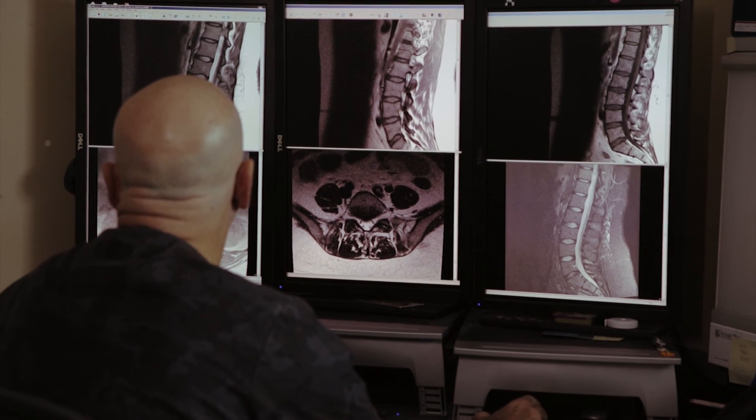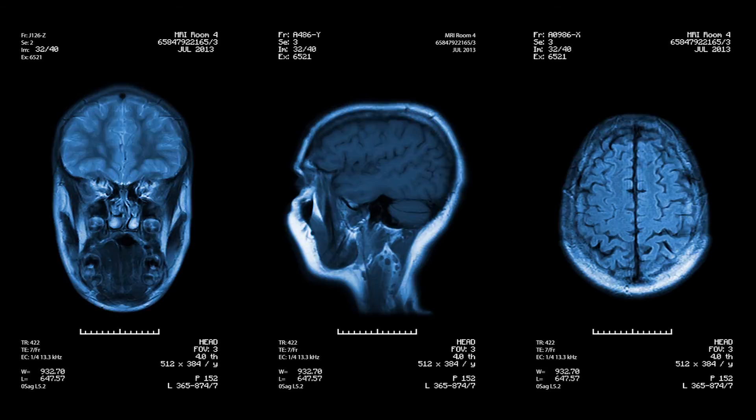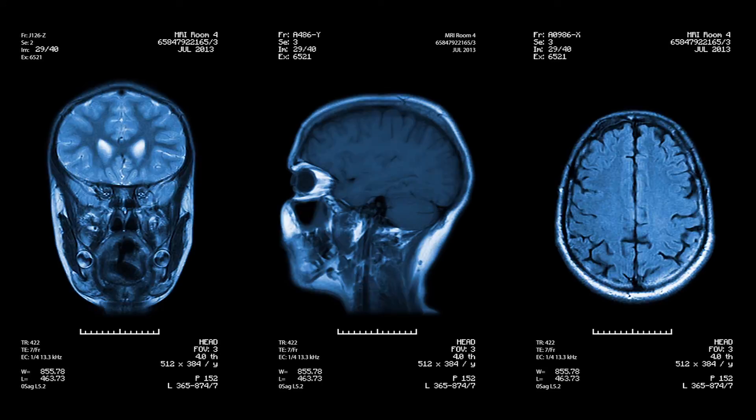Your doctor is actually getting more than pictures. The radiologist gives a diagnostic read of what they see, and the more they see of a certain type of image, the better the diagnosis. It's like having more practice, and it's called sub-specialized.